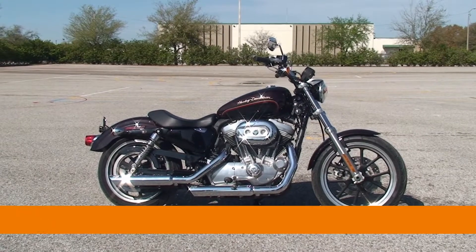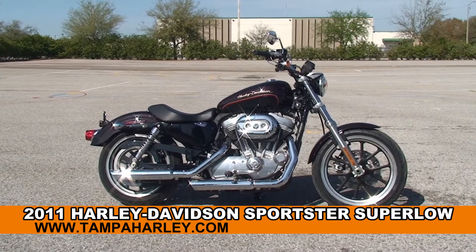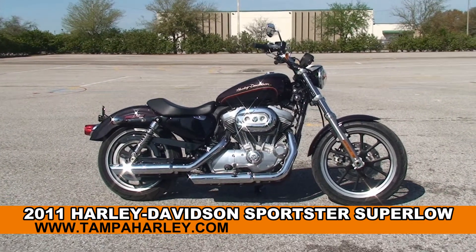Welcome everyone to the world famous Harley-Davidson of Brandon. Today I've got for you this tremendous used 2011 883 Super Low.